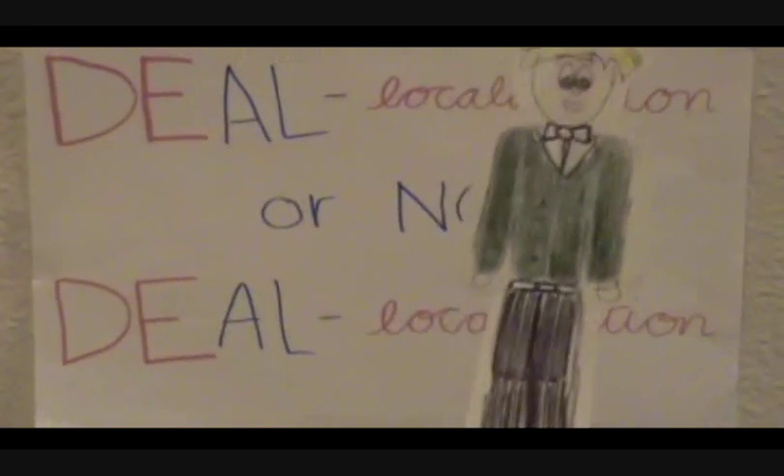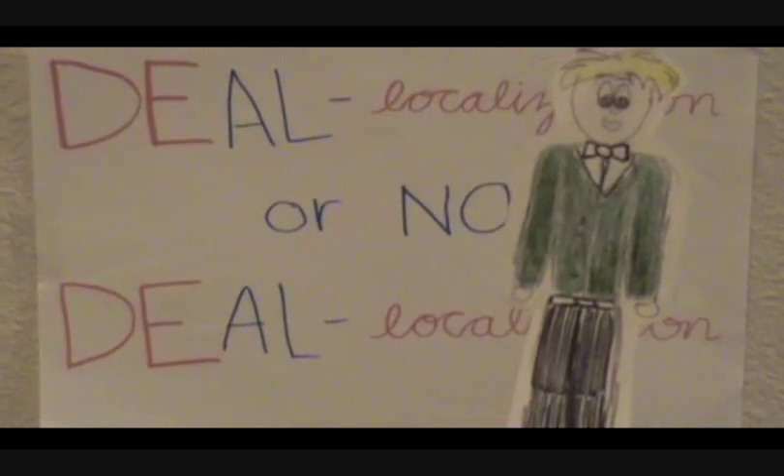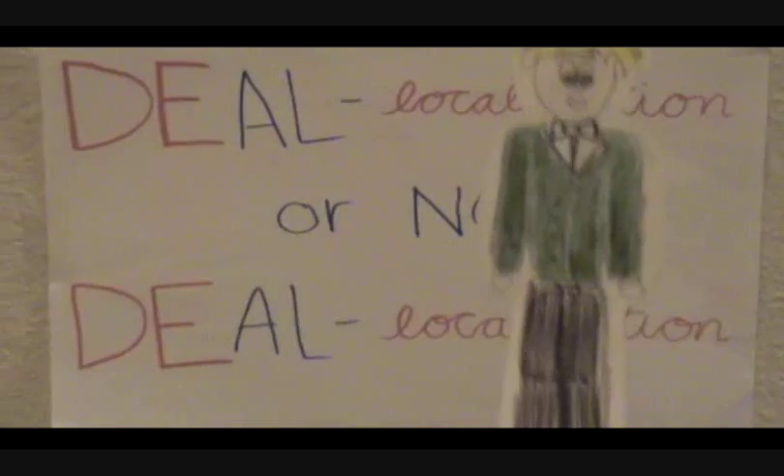Looks like red team forgot that wood has no delocalized electrons. Good job, blue team! You remember that the delocalized electrons in metal move with atoms as force is applied, so it has high ductility.